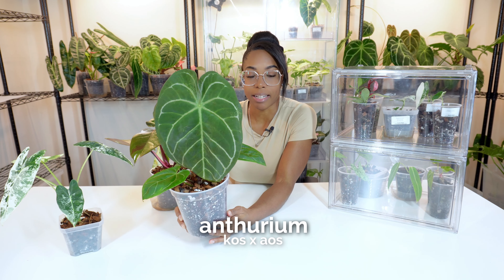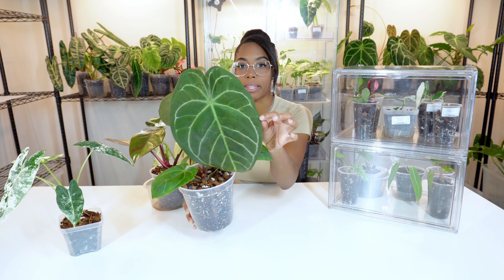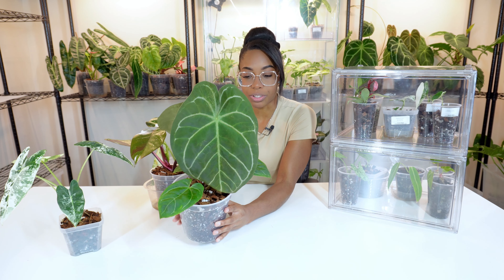This big guy right here is an Anthurium King of Spades crossed with an Ace of Spades. This plant is so beautiful. This is the newest leaf — it's still hardening. Look at how big this leaf is compared to the previous ones. This plant is going to get quite large. It's definitely just going to hang out here. I'm not great at propagating anthuriums and I do have just one more of these for the collector plant people. It will be on the shop this Thursday.